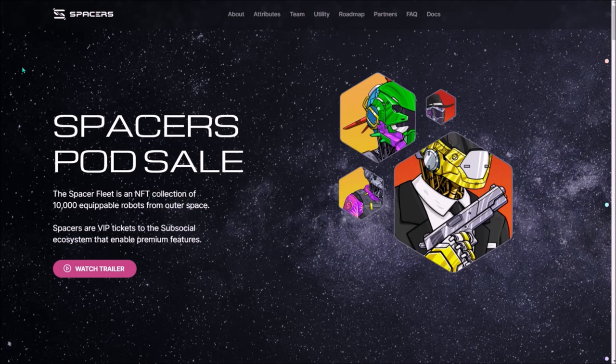Hello, Max of Cryptozilla here. Today I'm gonna look at the Spacers, a new SubSocial NFT collection built on RMRK's 2.0 NFT standard.